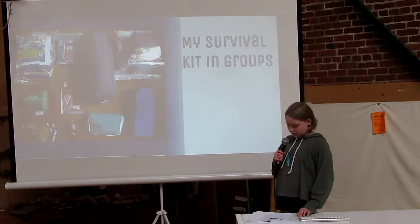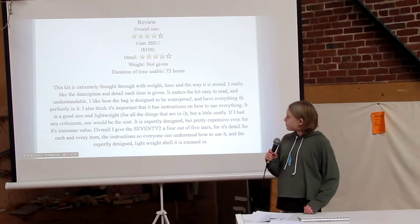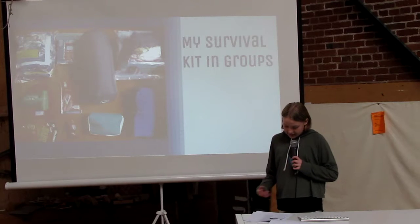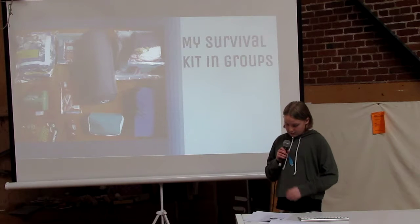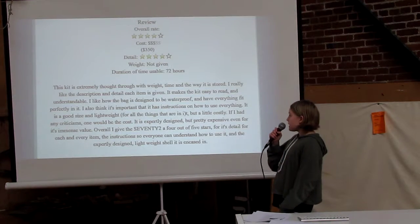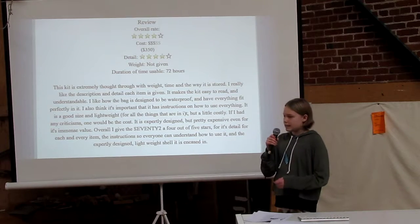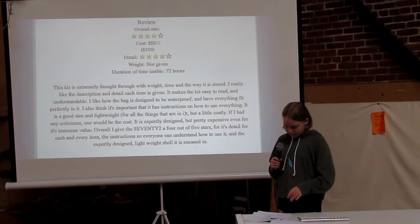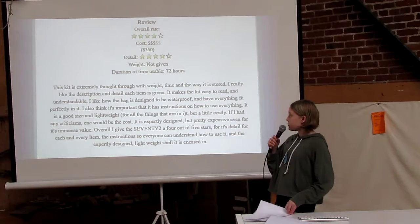When Phillip told me it was possible to actually get all the items and test my kit, I really wanted to do that by going backpacking. But with that decision came a lot more planning. To get ideas for my kit, I decided to make a rating system. I took kits that I found on the internet and rated them on a scale of one to five stars, with a separate rating for cost, detail, and duration. Once I reviewed these, I could take ideas I liked to build my own survival kit.